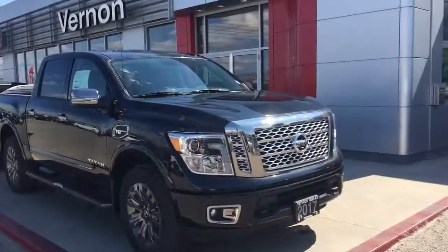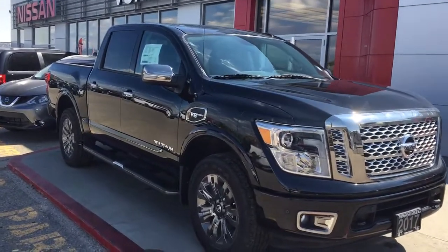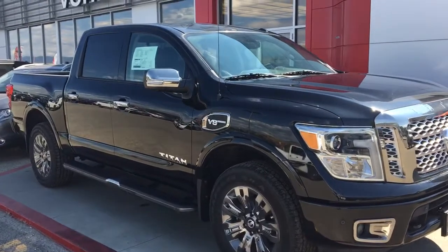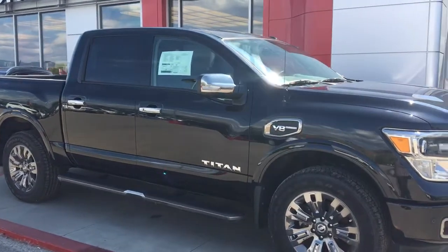Hi, Chad Batchelder here at Vernon Nissan and today I'm bringing you our 2017 Nissan Titan Platinum Reserve. Now this great truck was used as my manager's demo. The in-service date is November 18th 2016. So from there you've got the best new truck warranty out there.